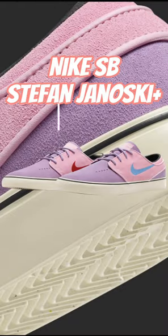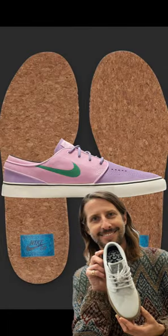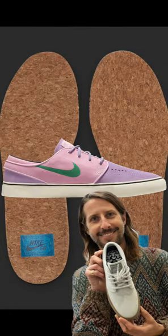Welcome back to 8th Street. Today we're checking out the Nike SB Stefan Janoski Plus, releasing August 12th in the Lilac colorway. A silhouette designed by Nike SB skater Stefan Janoski, featuring a pink and purple suede upper with red, blue, and green stitched Nike Swooshes.